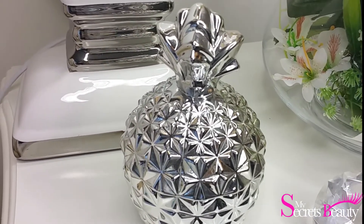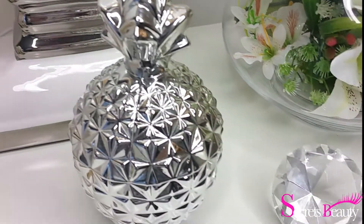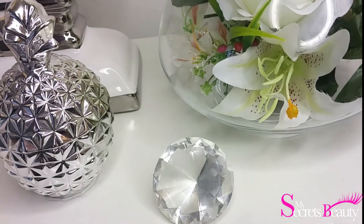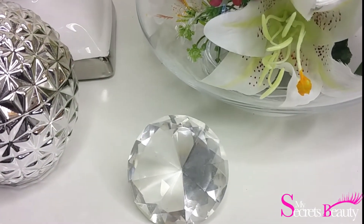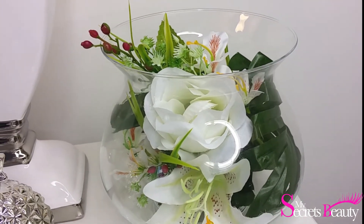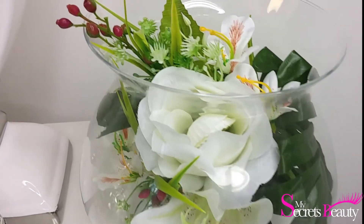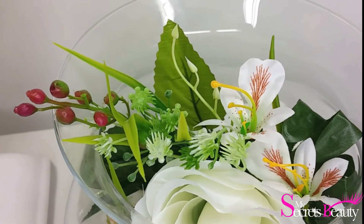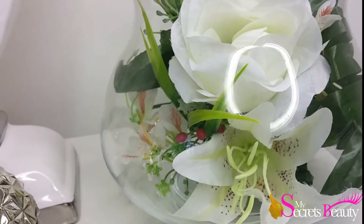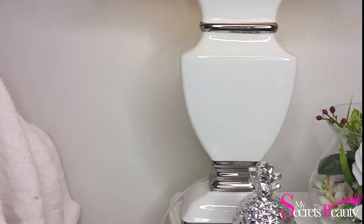Cette petite ananas argentée, qui va très bien avec cette lampe, je l'ai achetée à Action. J'ai rajouté un petit cristal qui rappelle également les poignées de la coiffeuse. Et ce petit bocal — je l'avais acheté à Truffaut ou à Action — j'ai simplement rajouté des petites fleurs dedans, des fausses fleurs pour faire un petit côté déco. C'est vrai que je mets beaucoup de fausses fleurs, mais au moins ça ne demande pas d'entretien.